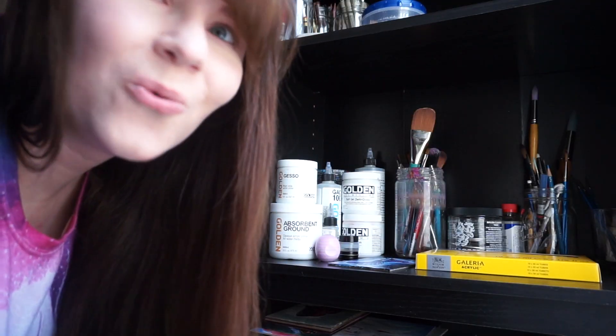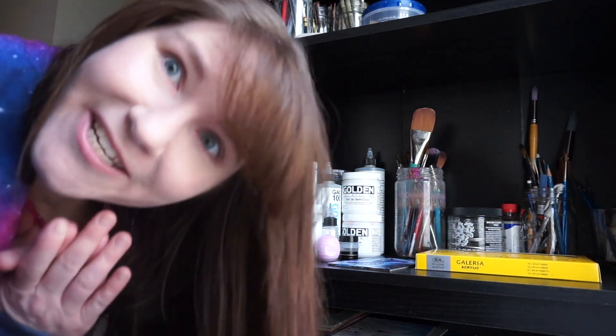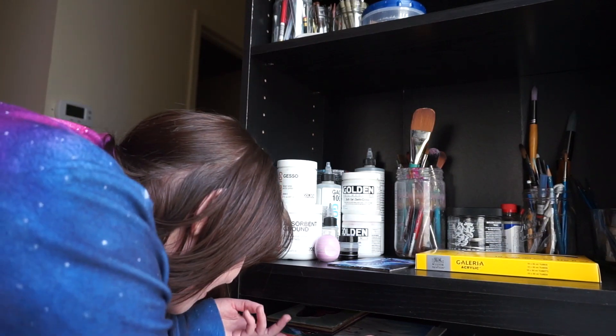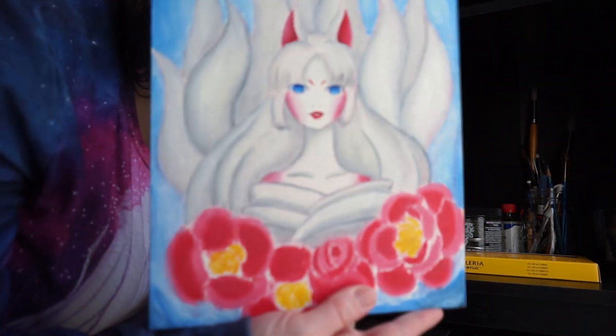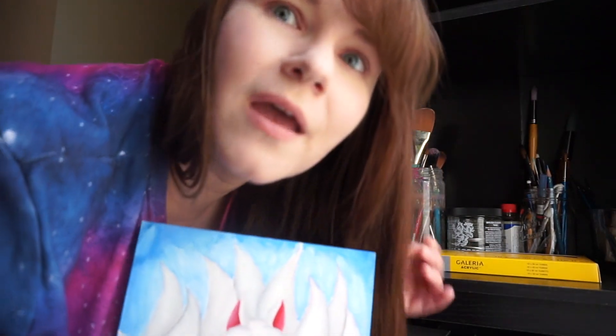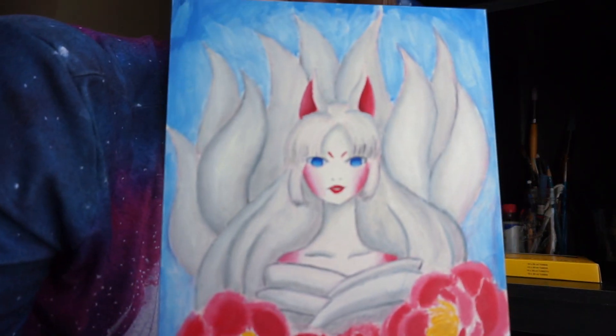One more project I want to show you: an oil painting I started three years ago using water-soluble oil paints. I just never got around to finishing her, but she will be done this year — I don't have a set date but I think I can get there.